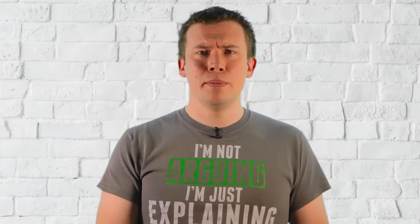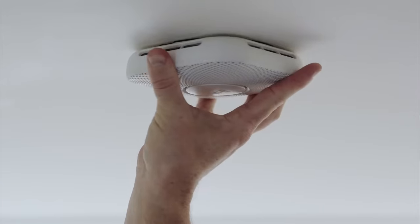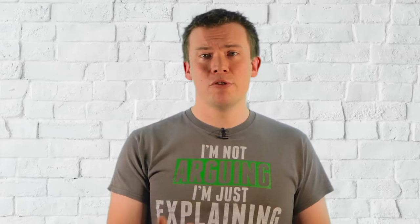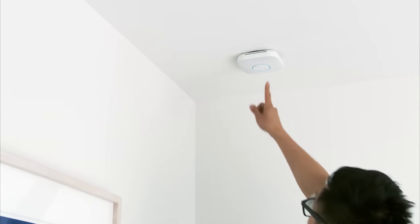My second plea is less of a game-changer but something I think is a real shame to be missing from the proposition, and that's better integration with the other Nest devices — namely the Nest Protect. Living in a house where we've converted the loft, local building regulations required me to fit mains powered and interconnected smoke alarms, so I already have a Nest Protect on all three floors of my house, up on the ceiling, out of the way, and not using up a plug socket. They have a really good and clear speaker in them, so why can't they chime as well when someone rings my doorbell?